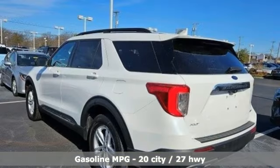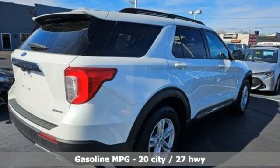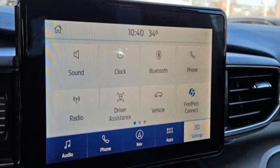Rear parking sensors, doors and push-button start proximity key, dual-zone climate control, AM-FM satellite radio, intercooled turbo in-line four-cylinder engine, front heated bucket seats.